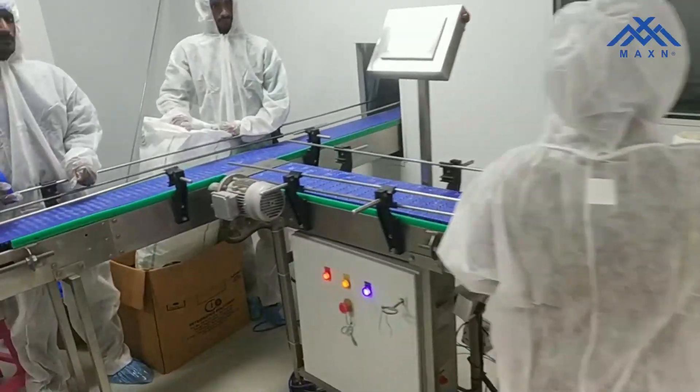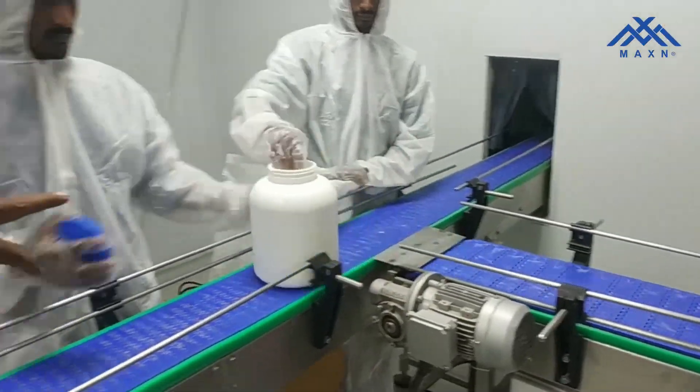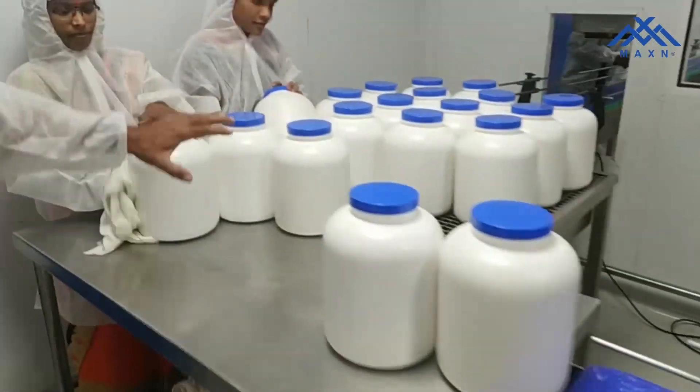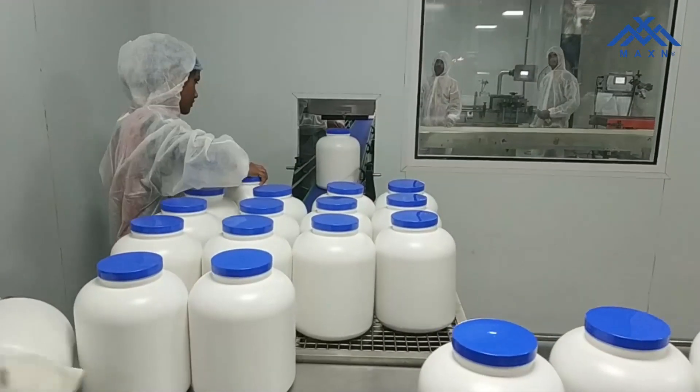From here, it's been capped. The scoop has been inserted in, and we have it capped. From here, the bottles are being cleaned one final time before they are processed into the labelling.